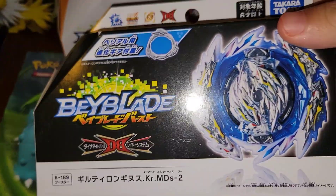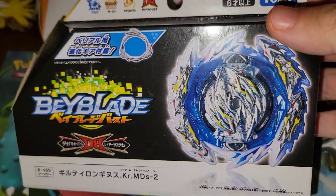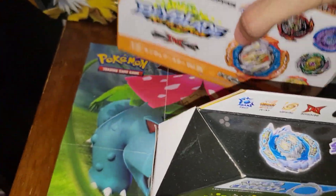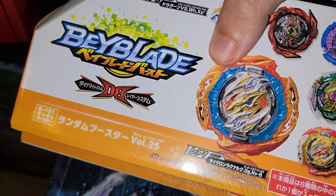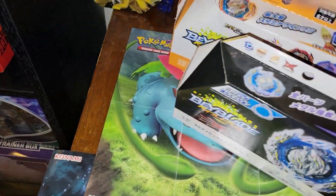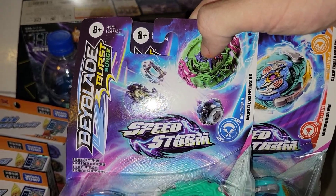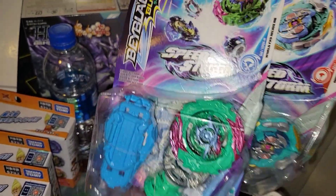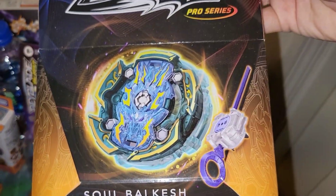Got an unopened Guilty Longinus that I might be selling in the future — hit me up guys if you want to buy this. I got three unopened booster volumes — volume 26 I believe. I'm trying to get that Cyclone Ragnarok. I still gotta open up this Real Evo Helios and this Soul Balgish too.